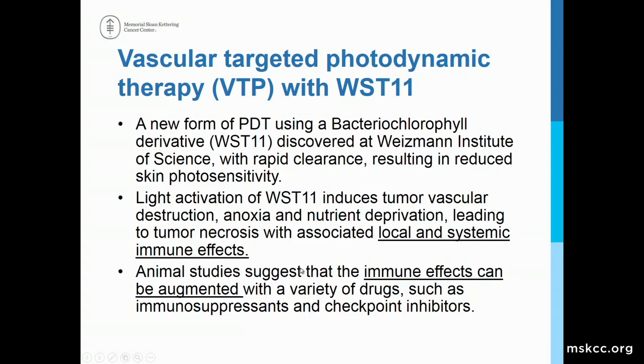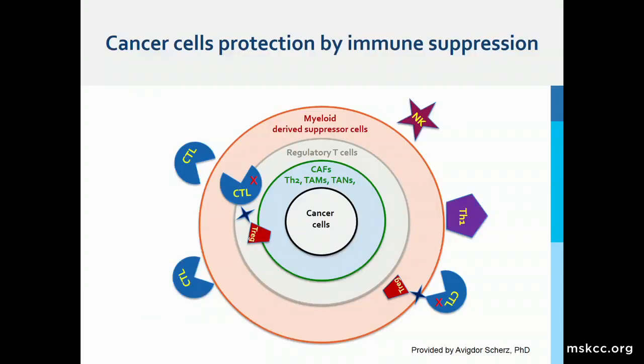Animal studies suggest these immune effects can be augmented with a variety of drugs, such as immunosuppressants and checkpoint inhibitors. The idea is that tumor cells generally protect themselves from our immune system, and oncologists and immunologists are taking advantage of these mechanisms to try and release some of the brakes that the cancer cell places on destruction of these tumors.